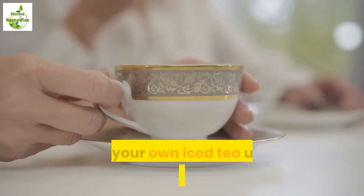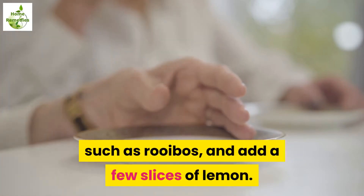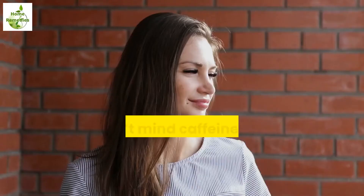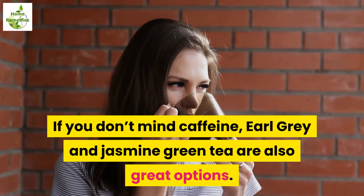For a refreshing taste, make your own iced tea using a chilled fragrant tea, such as rooibos, and add a few slices of lemon. If you don't mind caffeine, earl grey and jasmine green tea are also great options.